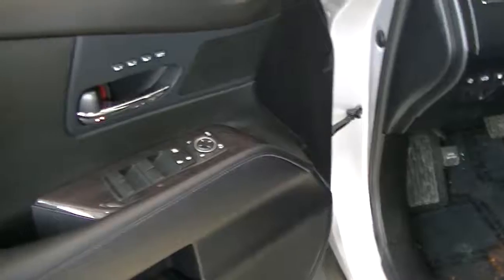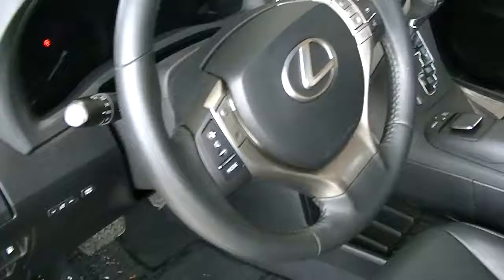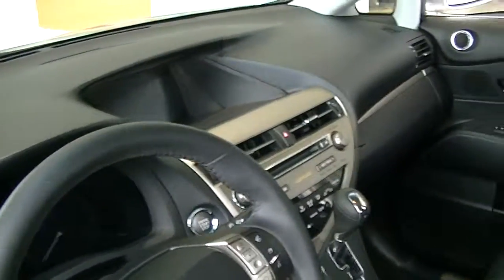Interior-wise it's in great shape. It's got the black interior with the driver memory seat, steering wheel controls, navigation, and backup camera.